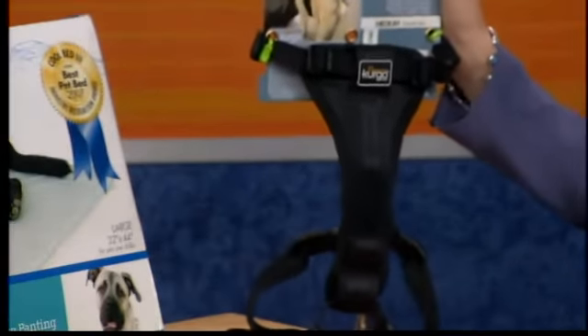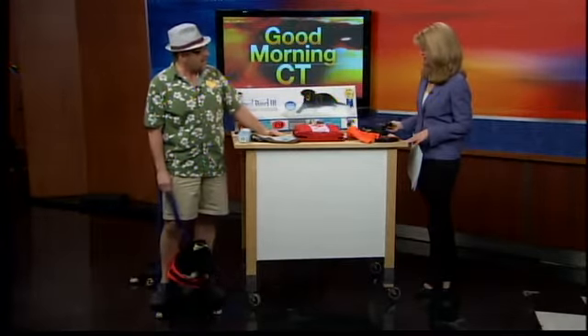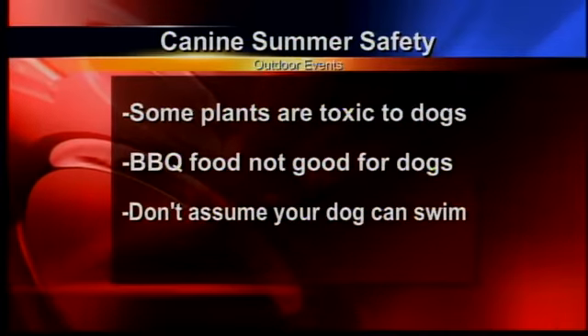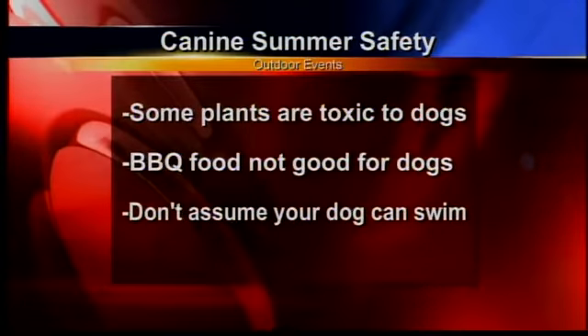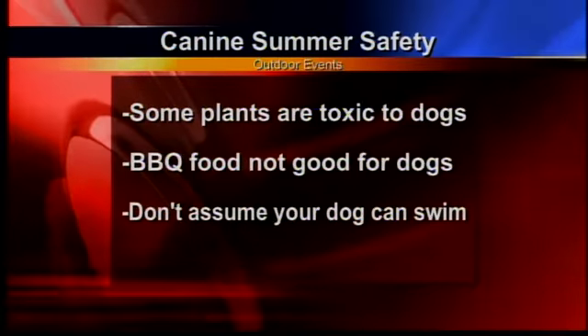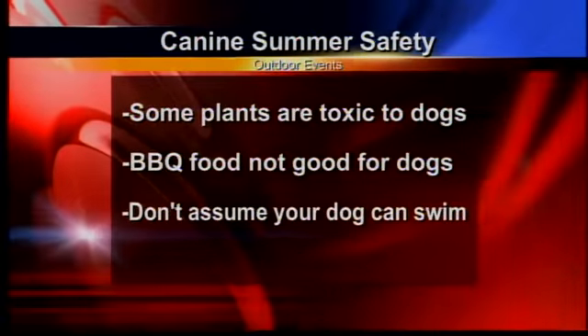Another thing to think about is that it may be in the best interest of the dog to just stay at home. If you're going to go to a picnic, there are certain plants that are toxic to dogs that you don't know will be there, and they could get a hold of some food or encounter fireworks. So maybe the dog is better left at home in a nice cool place, maybe with a Kong filled with some ice cubes.